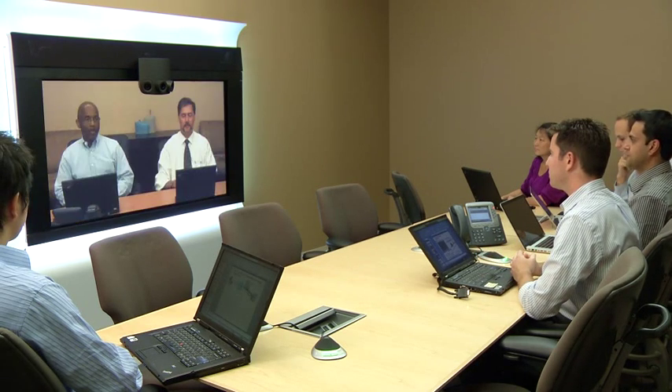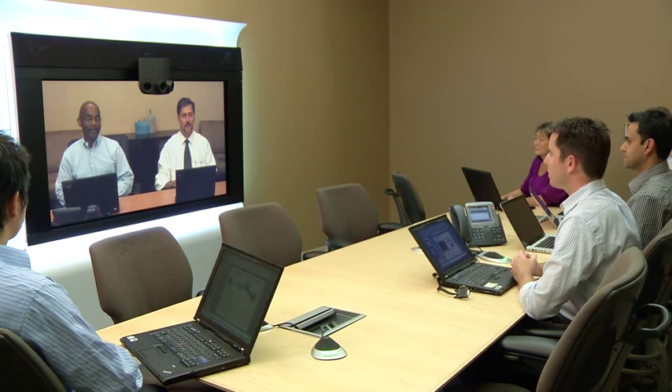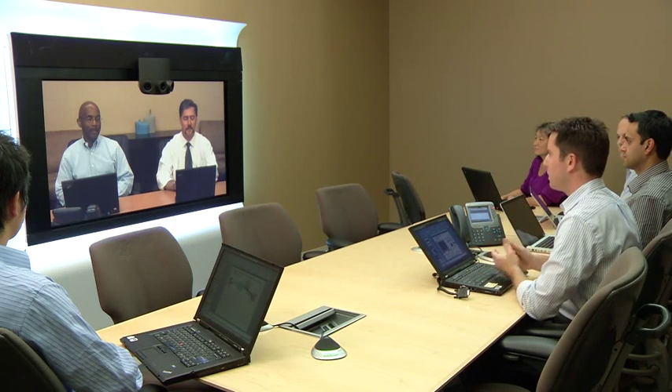Do we have anyone else on the call? Sorry to be arriving late — I'm calling from the CTS 3000 room. I am Ricardo, here with my colleague Ken. Thanks for joining, guys. You're on a 3000, so that's a three screen system — can you explain what you're seeing in front of you right now?